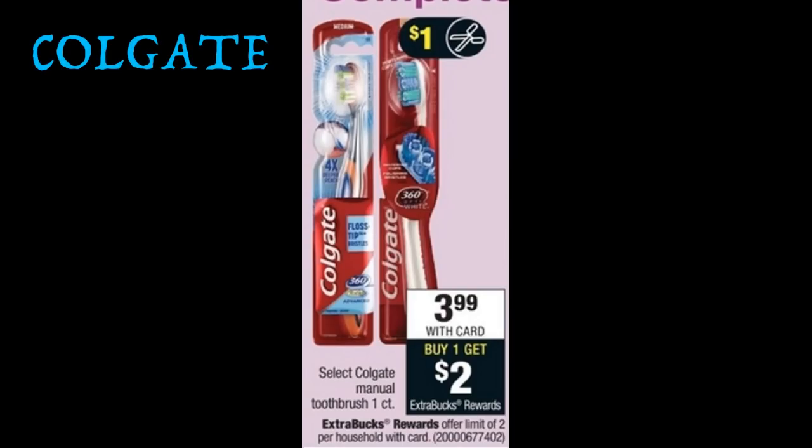The Colgate Manual Toothbrushes, one count, are on sale for $3.99. When you buy one, you'll get a $2 extra buck — there's a limit of two on the deal. We're getting $1 off one coupons in our 2/4 Smart Source, so you'll pay $2.99 and get back a $2 extra buck, making them just $0.99 each. If you still have those old $1 off one CVS printable coupons on the 360 or Floss Tip Toothbrushes, you can buy one of those — you'll pay $1.99 and get back a $2 extra buck, so that toothbrush will be completely free. Check your coupon stash for those old printable coupons.